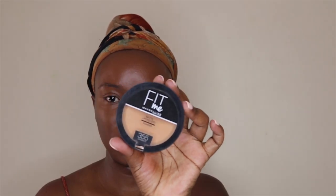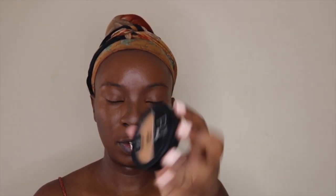Now to set my entire face I'm using this Maybelline Fit Me powder — this is the Matte and Poreless powder in shade 355 Cinnamon. I'm going to start by taking my sponge and dipping it into the powder to set under my eyes. Then with the same powder I'm taking my large powder brush and applying it all over my face.